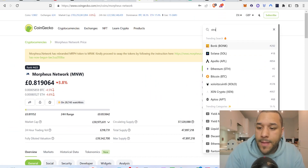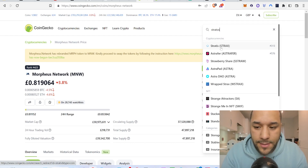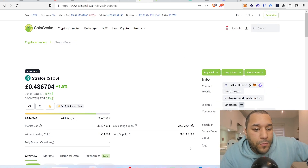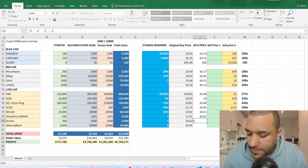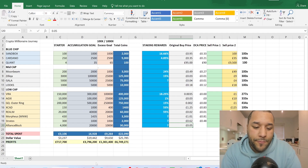Stratos was 62 pence when I originally recommended it. Some coins haven't fallen as much since the FTX situation. Stratos is now at 48 pence, so I'm entering 0.48 as the dollar cost average price.